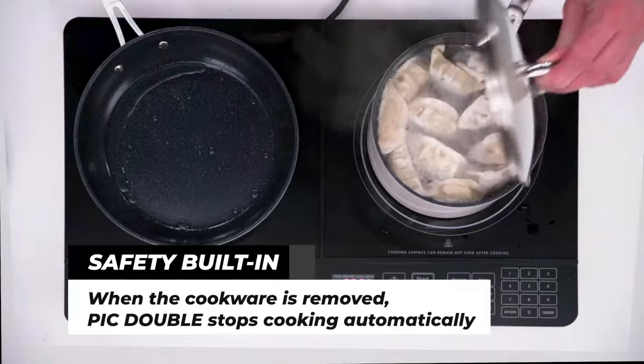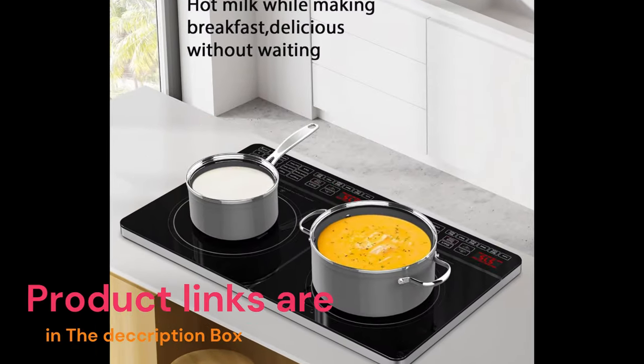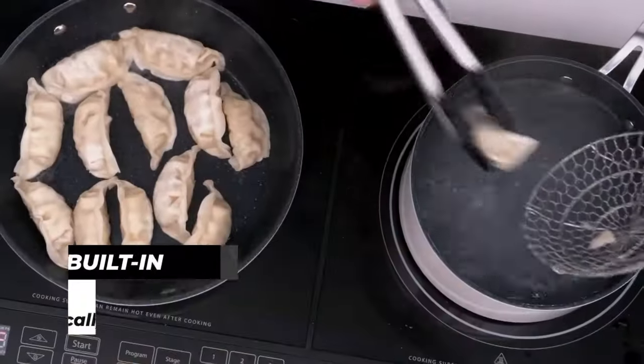With 94 precise temperatures at your fingertips, you can keep delicate sauces warm at 100 degrees Fahrenheit, all the way up to grilling a juicy steak with serious grill marks at 575 degrees Fahrenheit.